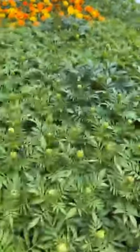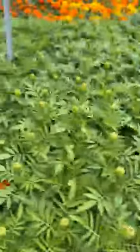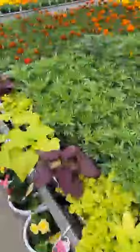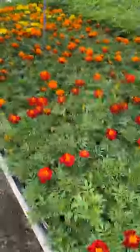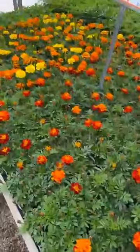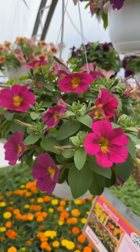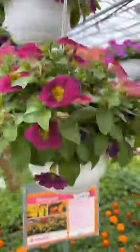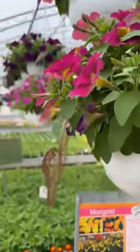Tall marigolds — these are the Incas. Lots of buds and just starting to show some color. These are the taller marigolds. Into the regular marigolds. Love this color of the hanging basket — this yellow throat on it. This is in the Capella series. And back to more marigolds.